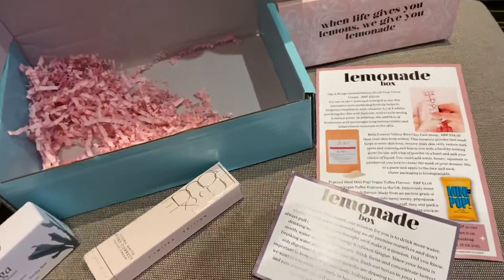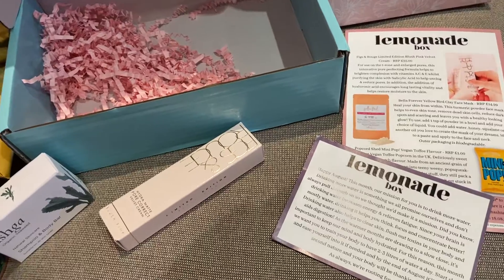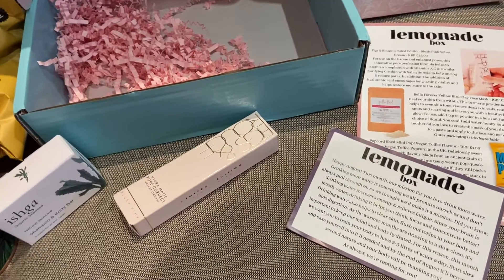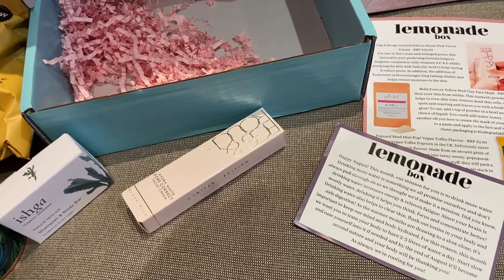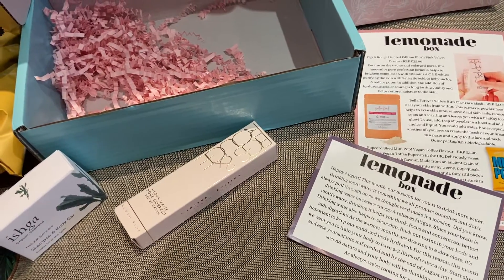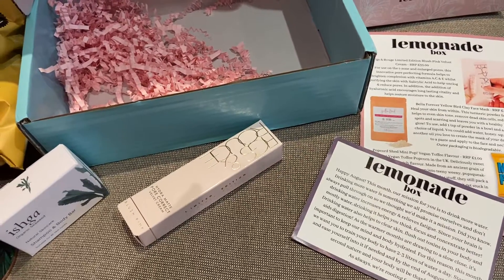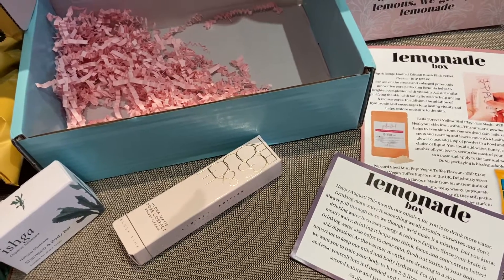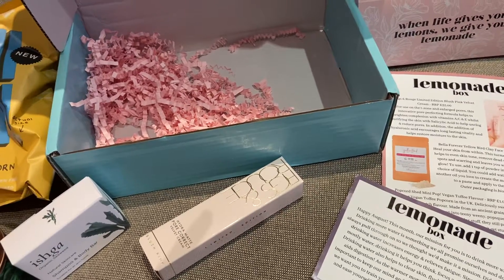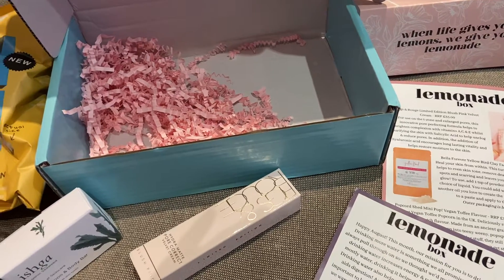I hope you've enjoyed this little unboxing of the Lemonade Box for August. I really enjoyed getting these products — I can't wait to try some out and the candle smells delicious. Thanks for watching! If you like this sort of thing, please like and subscribe to my channel. Thank you very much, see you later, bye!